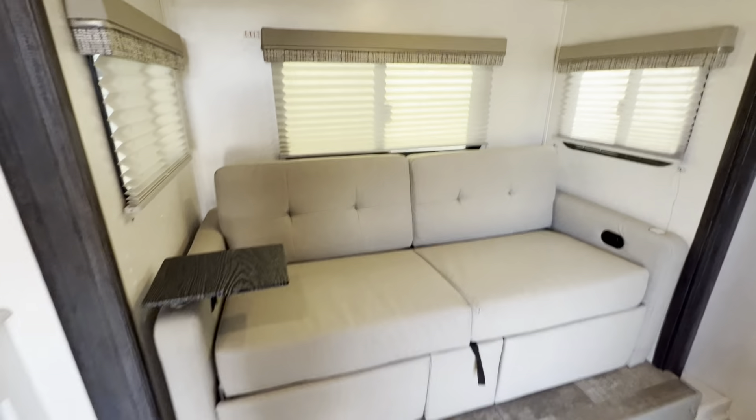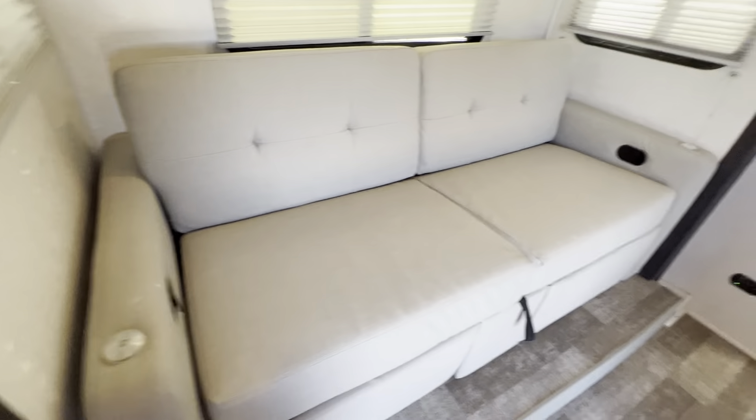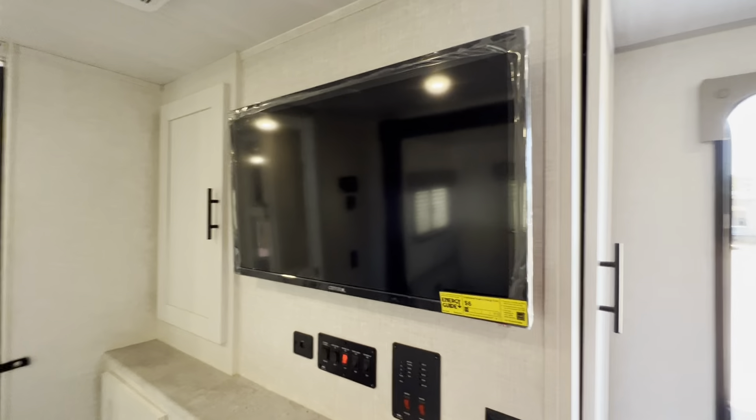Here we have the slide. This is a really unique sofa — it's got end tables that drop in right here, but it can lay flat to sleep one, possibly two. You also have storage underneath. Another cool thing about this couch setup is that the legs do lift up, so it's not exactly a recliner, but you can rest your feet when sitting across from the entertainment center.